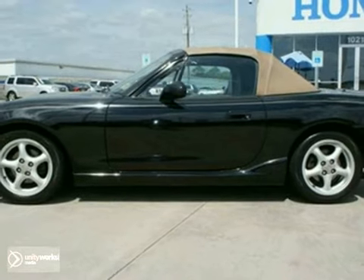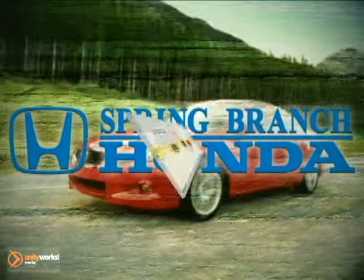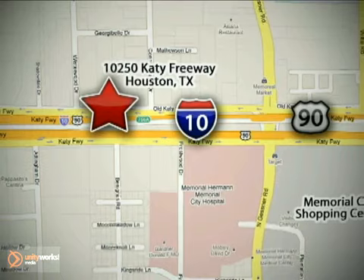Contact us for complete details. Call or stop in today. We're here to help — Spring Branch Honda at I-10 West and Kessner, or on the web at springbranchhonda.com.